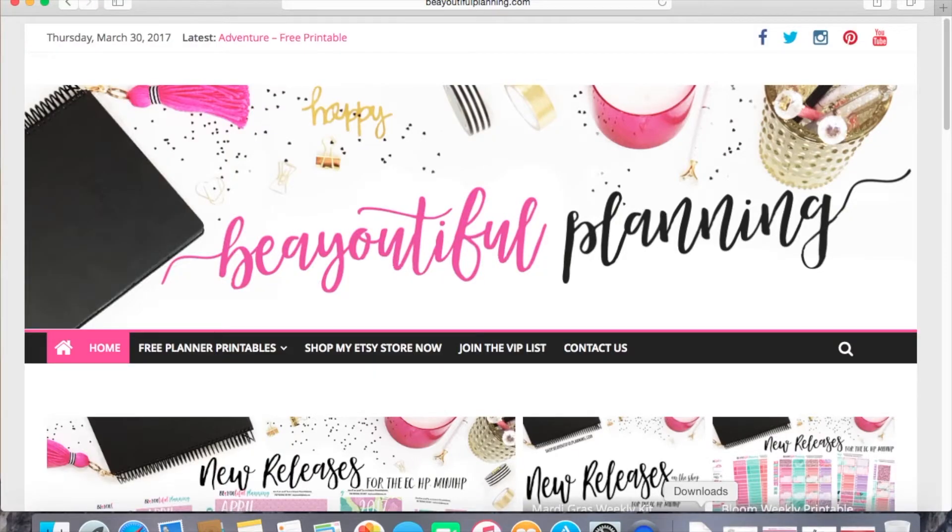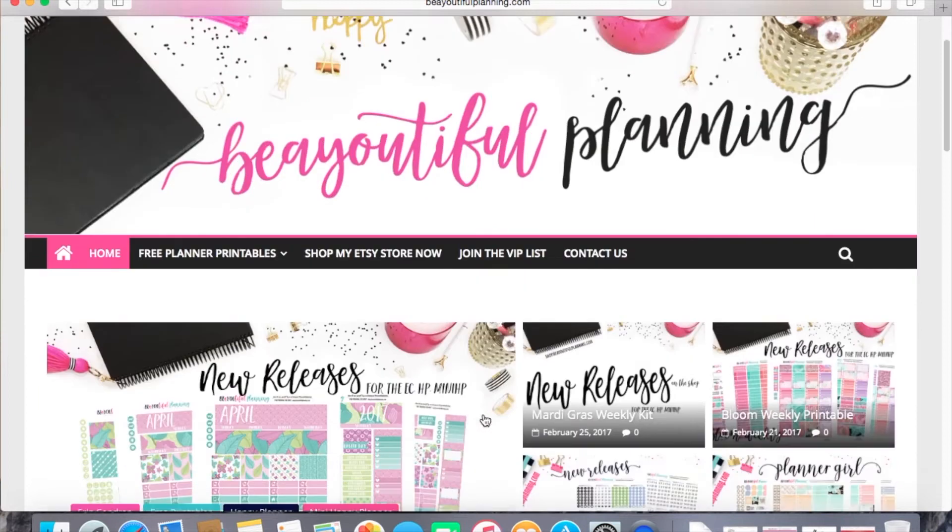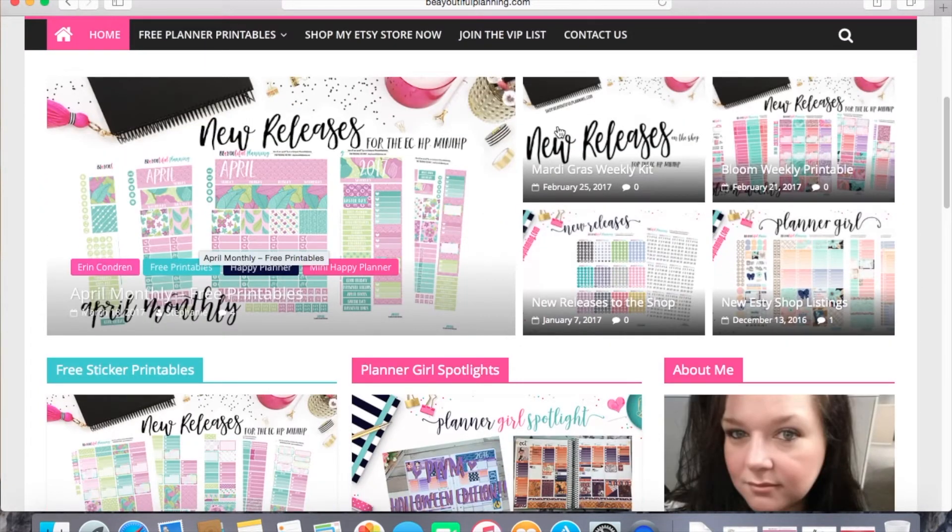Now for number one, it is called BeautifulPlanning.com — spelled B-E-A-Y-O-U-T-I-F-U-L. I like this blog because she offers a lot of kits, whether it's monthly kits or weekly kits, so it's really good. When you go to Beautiful Planning, you'll see the date and her latest updated blogs. Over here you see all her social media: Facebook, Twitter, Instagram, Pinterest, and YouTube. So if you use any of her layouts, please tag her on social media.